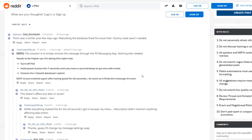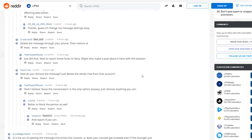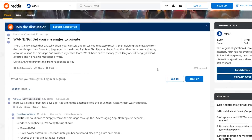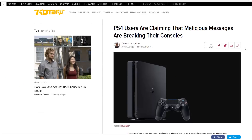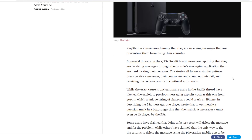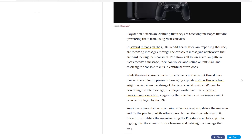People are saying the same things are happening to them — you need to remove this from the PS messaging app. It's pretty crazy that a simple message from a random account is doing this. Kotaku is saying users are reporting that they're receiving messages to the console's messaging application that are hard-locking their consoles. The stories all follow a similar pattern: users receive a message, their controllers and sound outputs fail, and resetting the console results in continual error loops.